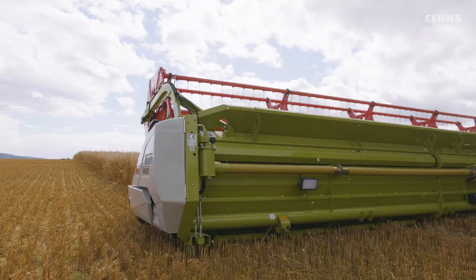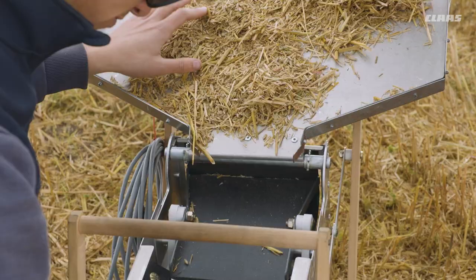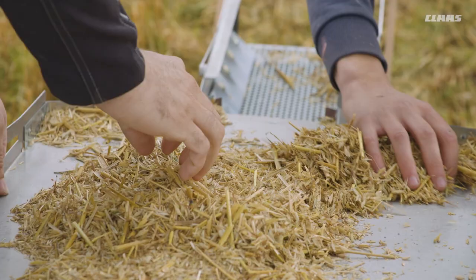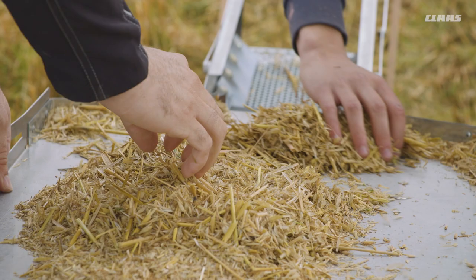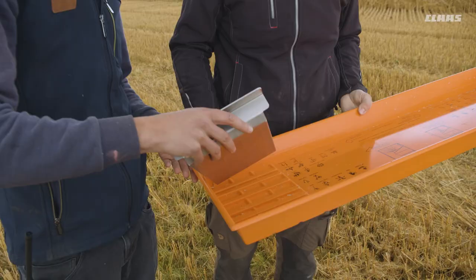Naturally, we want to show what the Lexion can do here too. Therefore we make loss measurements again, sieving the samples. The high straw proportion and straw moisture content shouldn't be underestimated. Compared with wheat, oats have a significantly lower hectoliter weight, which also makes it harder to get the grains out of the straw.